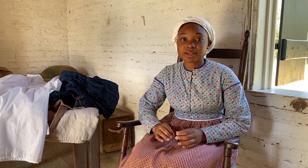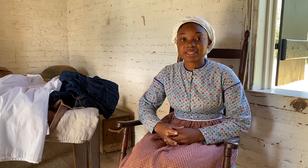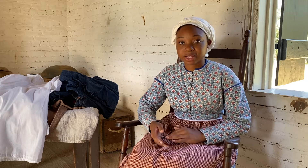In the 1735 South Carolina Negro Act, there was a section that talked about the specific fabrics that enslaved people were allowed to wear. They were prohibited from wearing anything that was seen as extravagant or nice material. Today we'll talk about some of the materials they were allowed to wear.